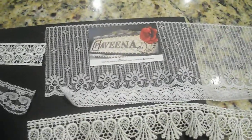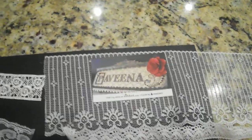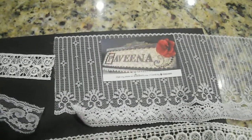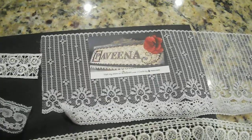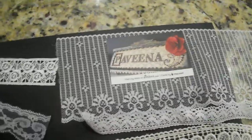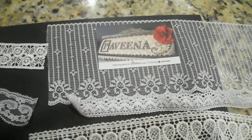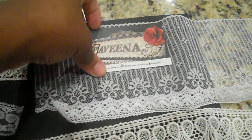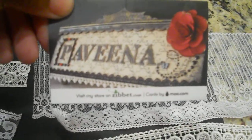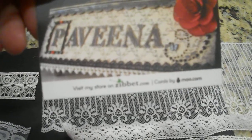Hi everyone, just want to share one of my hauls — my Zibitz hauls. I purchased from three stores on Zibitz: Simply Pavina, Saw Crafters, and Suha Fuha. I may not be pronouncing that last one correctly, but they also carry laces, trims, and flowers. I'm going to start with Pavina — you may know her on YouTube as My Autumn Sunset, but on Zibitz she has a store called Simply Pavina.